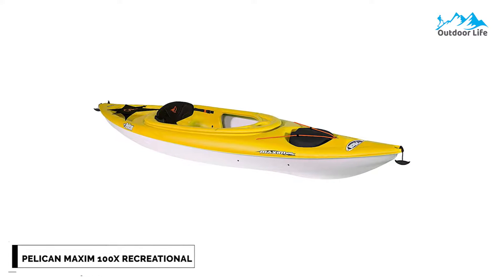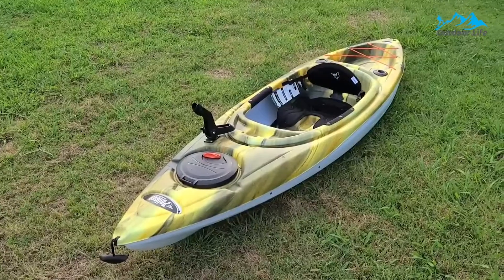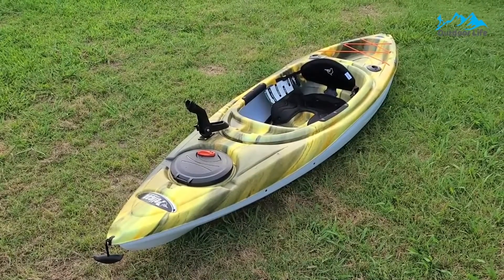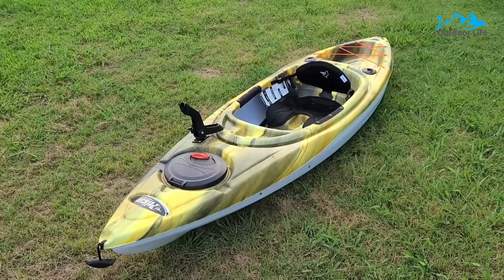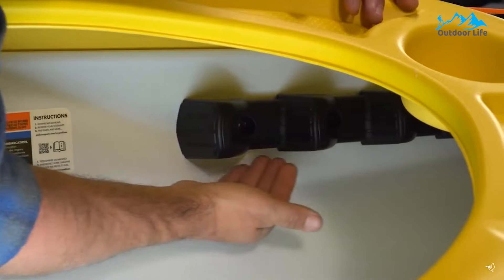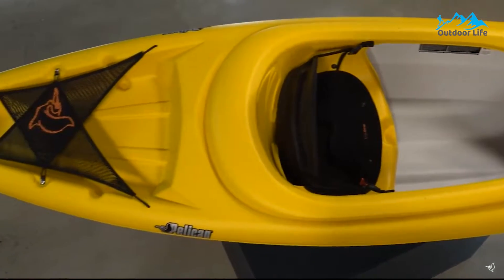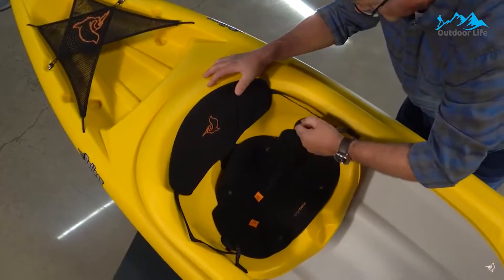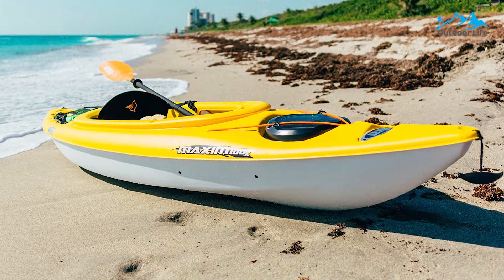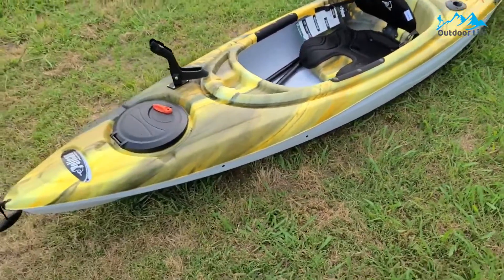Number 2: Pelican Maxim 100X Recreational Kayak. The Pelican Maxim 100X is a well-performing sit-in fishing kayak that has the potential to become your go-to for the upcoming summer season, incorporating every feature for worry-free fishing. There's a drain plug to avoid water infiltration and a padded seat cushion for long hours of fishing under the sun. Storage space is abundant — the mesh deck cover allows you to store all your belongings conveniently, whether it be a dry bag, snacks, or a life jacket. Made from RAM-X, an exceptionally high-density and impact-resistant polyethylene material praised by many fishermen, the kayak is built to last, giving you peace of mind that it will perform just as well each time you take it out.